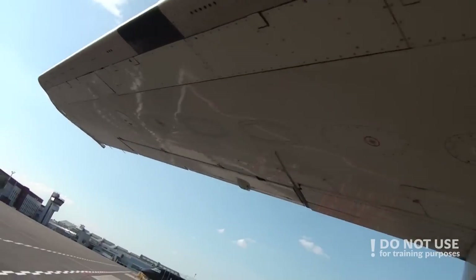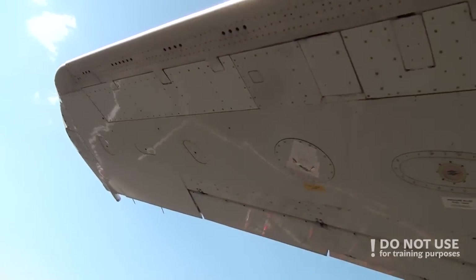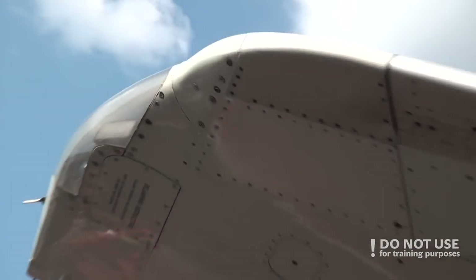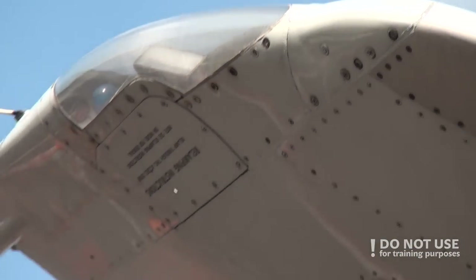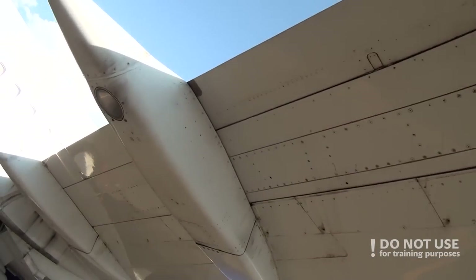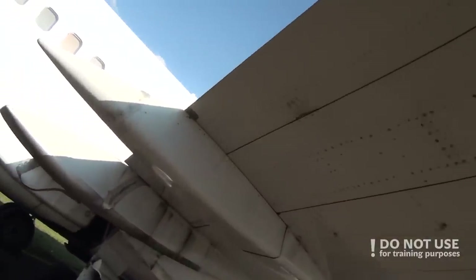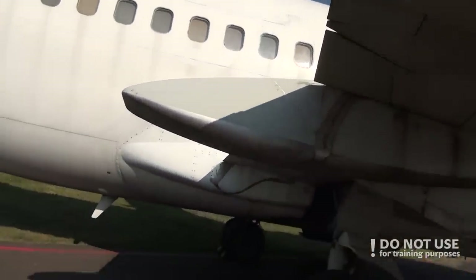Proceed to the wingtip and check the wingtip lights — strobe lights and navigation lights — and check the static dischargers, that they are OK. Proceed to the ailerons, check the aileron condition, check the flap condition. Don't forget to check surfaces at all times, because some cracks or damage could lead to even separation of parts of the wing.